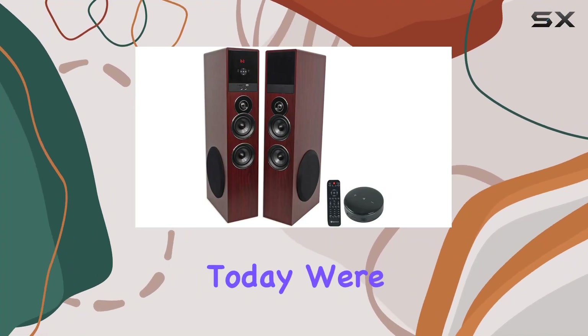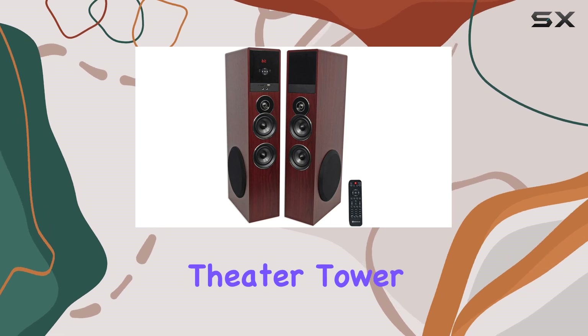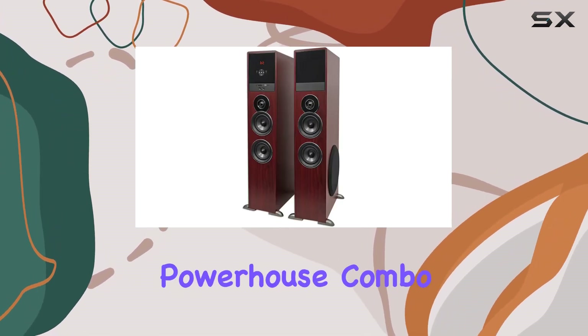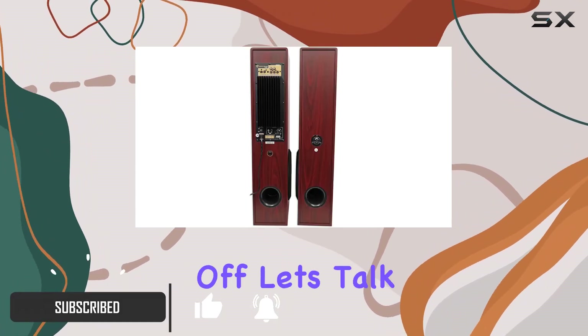Hey everyone, today we're diving into the Rockville TM80C Cherry powered home theater tower speakers bundled with the WiiM Mini Wi-Fi music player. This powerhouse combo is a game changer for your home entertainment setup.